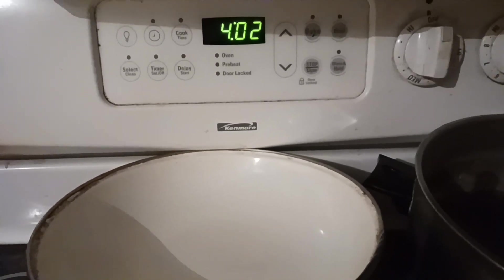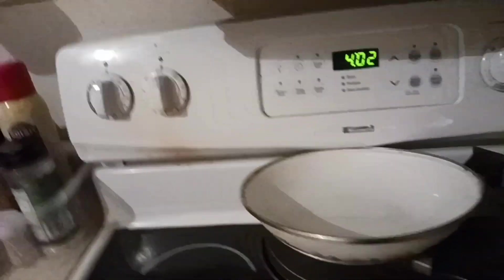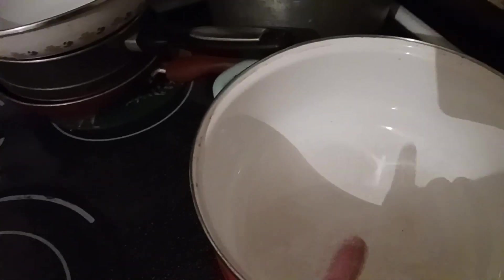It is 4:02 a.m. I'm not having coffee for a little while — I'll wait until closer to five. Not much to do in the kitchen, so I put some things away.